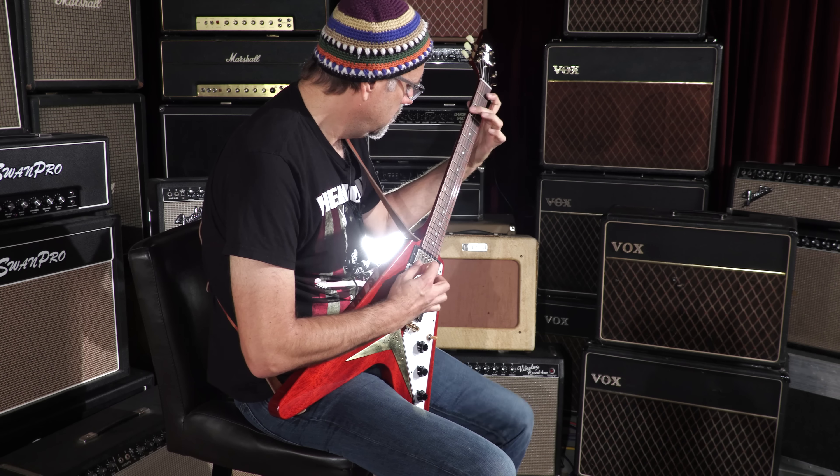I like this guitar. I'm going to tell you right now. Let's do another jam for the kids. This one on the bridge pickup.